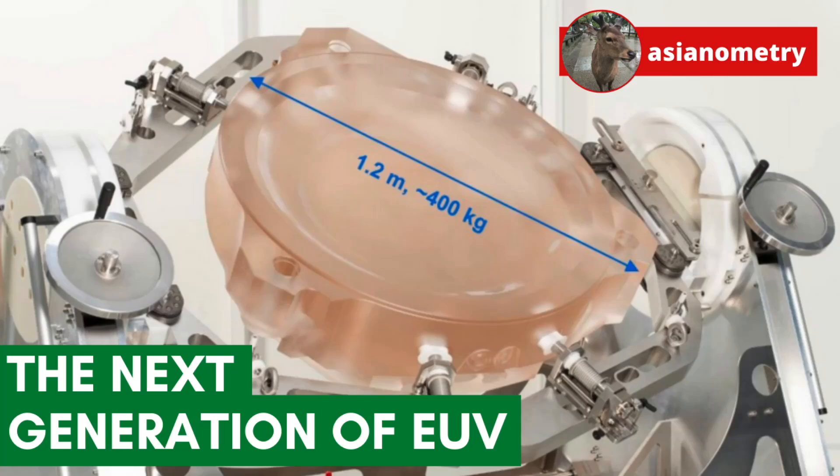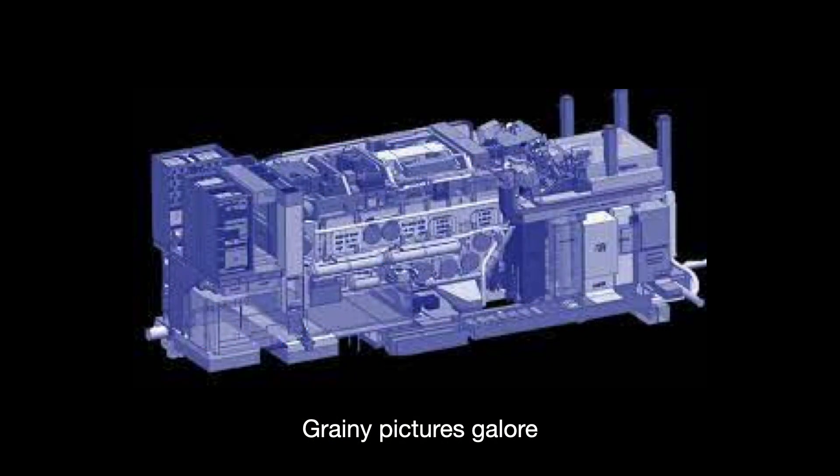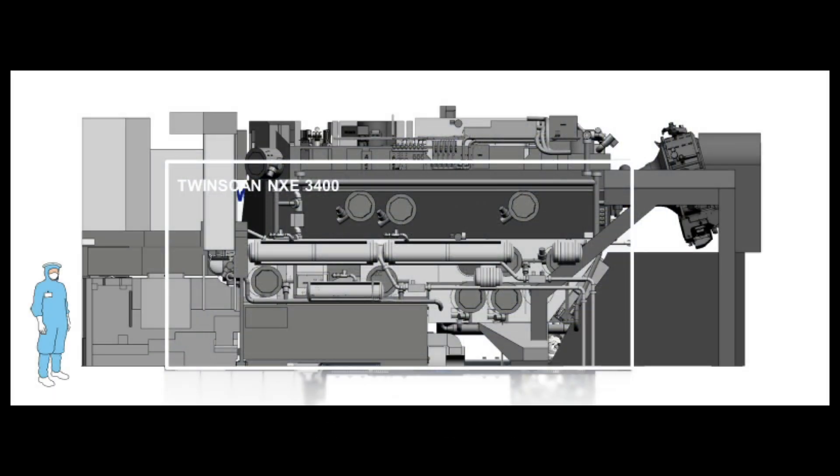Right now, extreme ultraviolet lithography is working. Foundries are using dozens of these $150 million machines to create amazing patterns nanometers wide. The industry labored for decades on this intricate technology, but there is no time to rest. ASML is already looking ahead at the next generation of EUV — High NA EUV — the centamillion dollar machine that will be better than regular EUV, ASML's follow-up to the most complicated nanolithography system ever delivered.